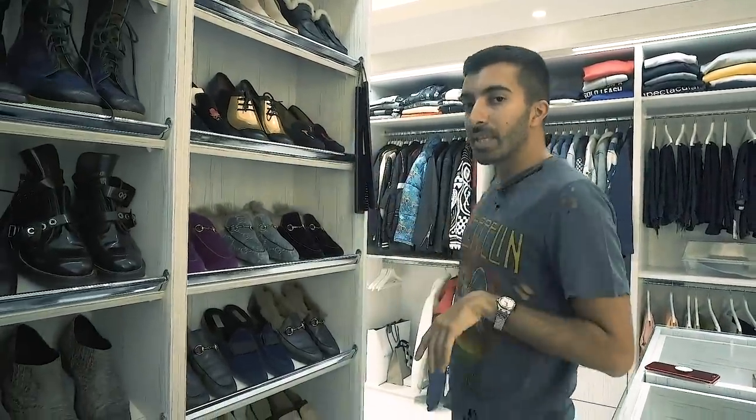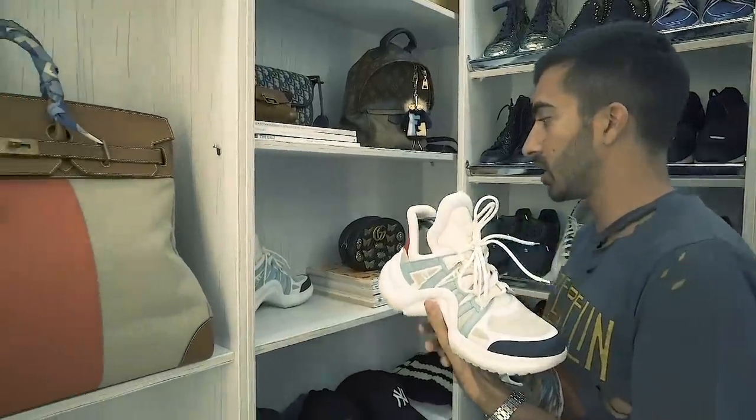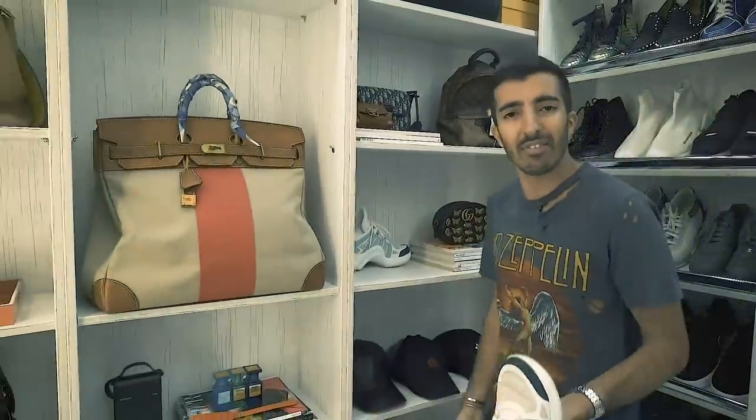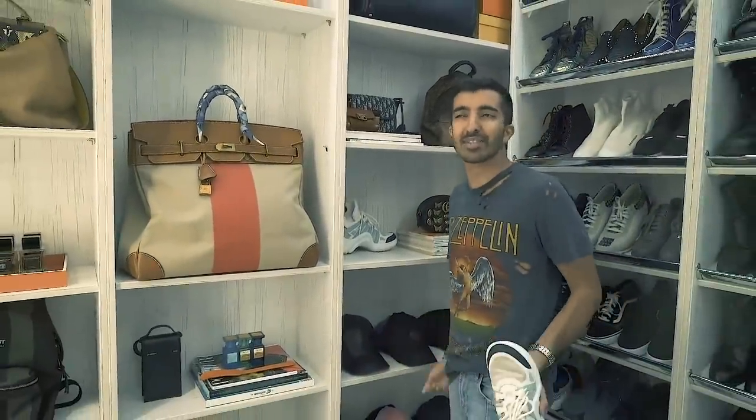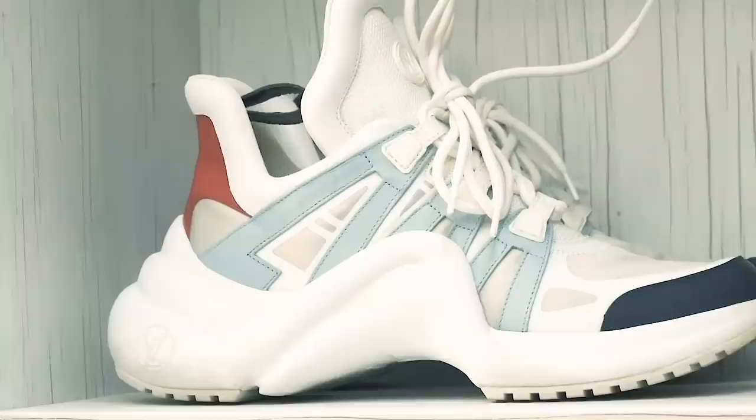Let me take you guys to the accessory walls. These LV arc lights — they're like my favorite. Well, one of my favorites. I feel like I've said everything is my favorite, but I love things so much. Everything that I own is my favorite.